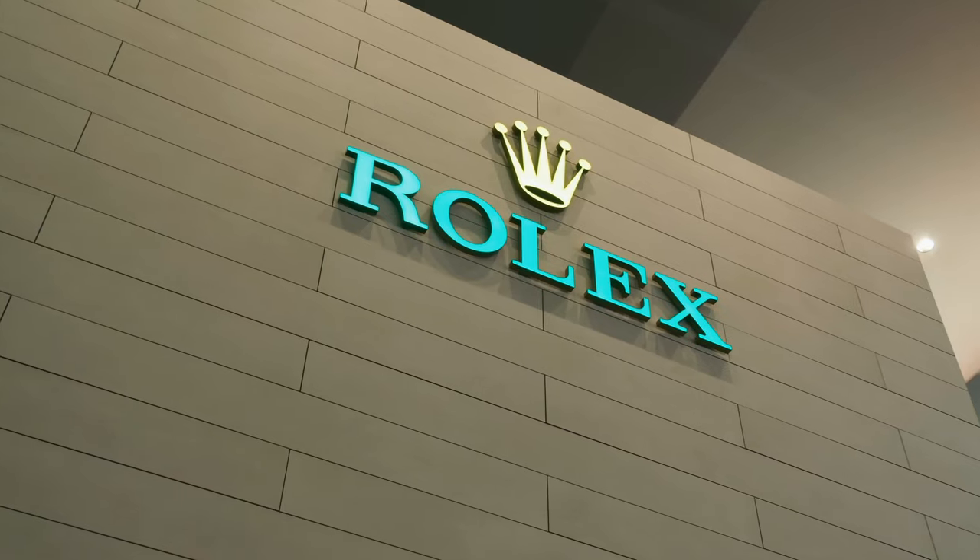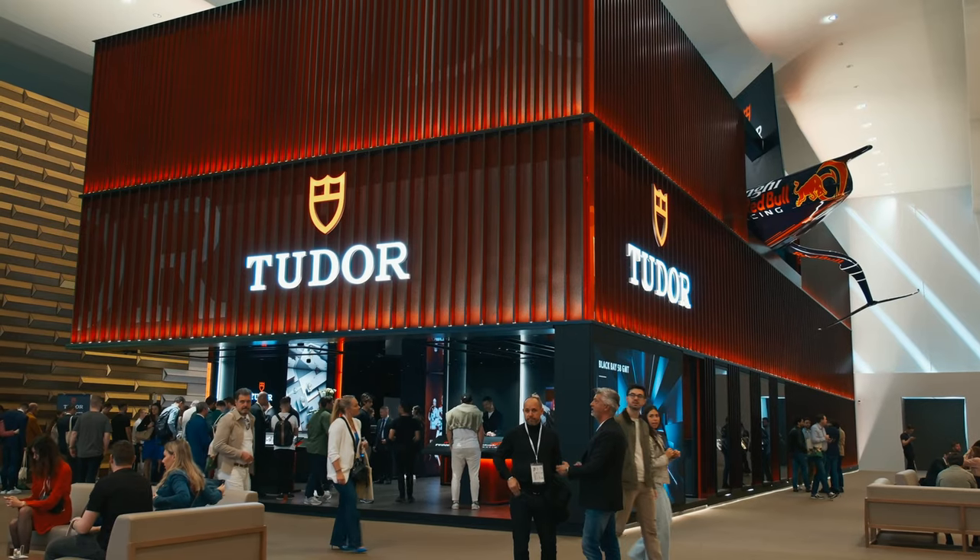Welcome to the first day of the watch fair in Geneva, our first day here at Palexpo. There's a huge crowd at Watches and Wonders. We'll move straight to the novelties. We managed to see Rolex and Tudor's new releases. What made the biggest impression on you?